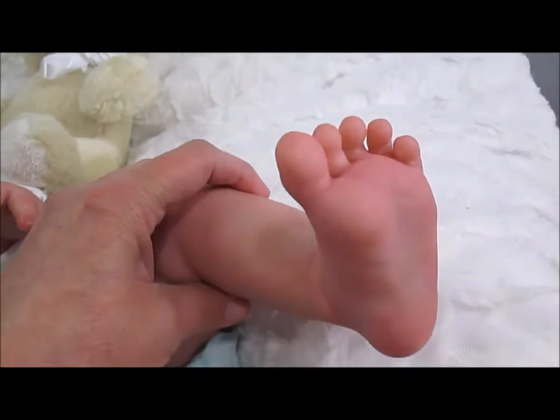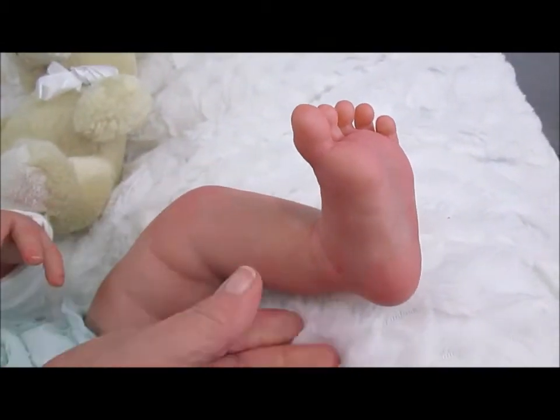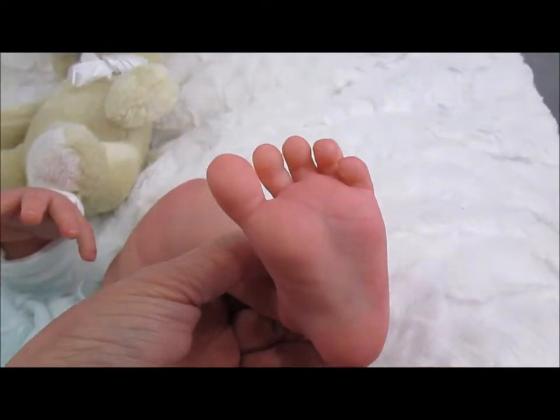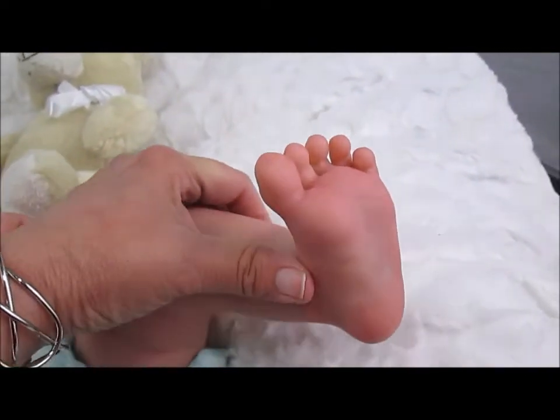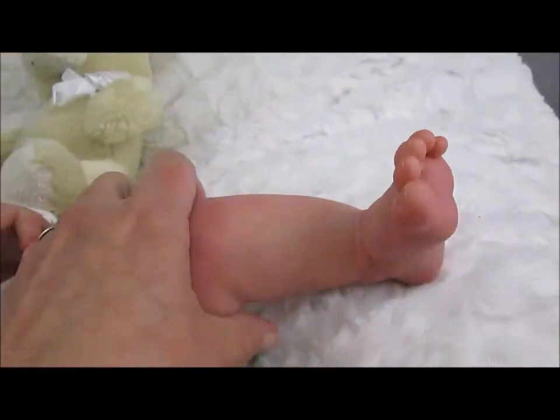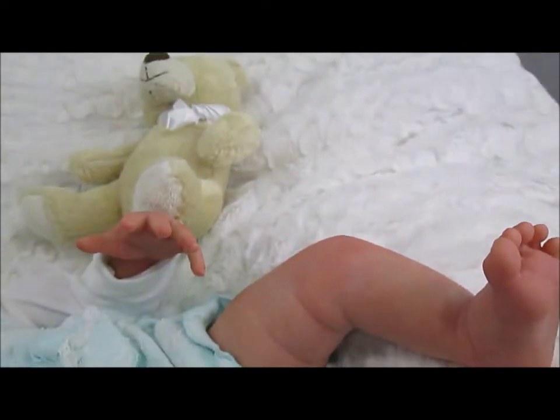The outfit that she has on right now is a size three month and she just fits it, so really a three to six month clothing would be really good for her. She also has a size four diaper on.